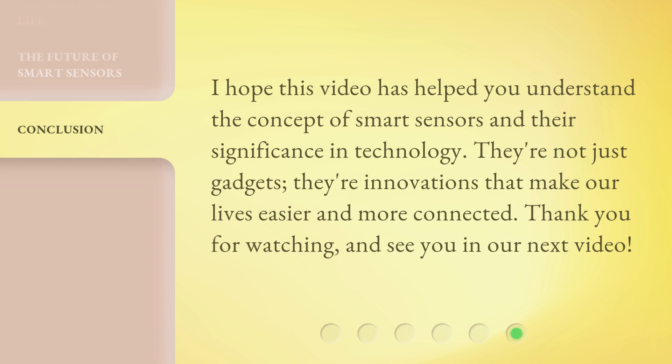I hope this video has helped you understand the concept of Smart Sensors and their significance in technology. They're not just gadgets — they're innovations that make our lives easier and more connected. Thank you for watching and see you in our next video. Take care.